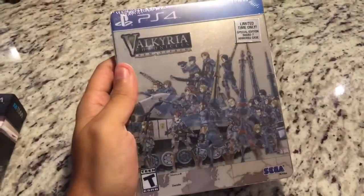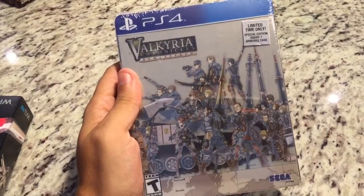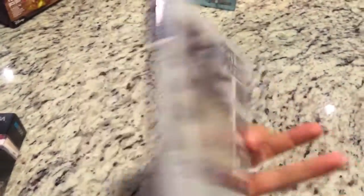Moving on to PS4. I have the limited steel tin version of Valkyria Chronicles Remastered. It was only released for a limited time only. I don't know if this has any extras or it's just the tin, but it's pretty cool.